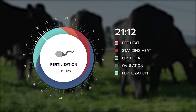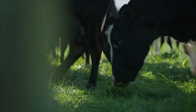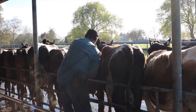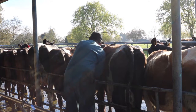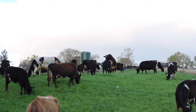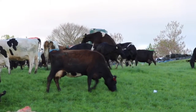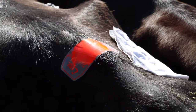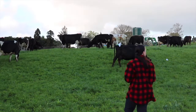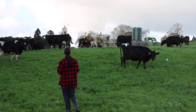Inseminating in the later stages of standing heat will give ample time for the sperm to be present and capacitate before ovulation occurs. It also allows the human observer time to ascertain the cow's eligibility for artificial insemination and improve the chances of seeing the signs of cows in heat and mating them at the right time. We must know all the signs that a cow is about to be, is, or has been in heat, use all available aids such as Estrotect, and endeavour to make observations at the most optimum time.